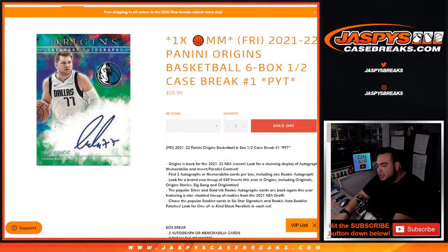What's up everybody? Jace here for JazzBaseCaseBreaks.com. Happy new release day guys. This is a new release today — 21-22 Panini Origins Basketball. This is a six box half case break, Picardines number one, and this is a March Madness promo break.